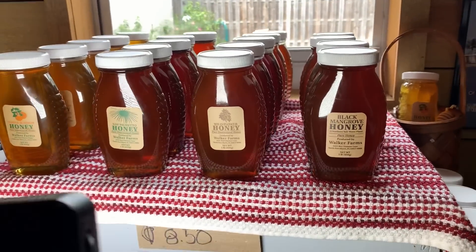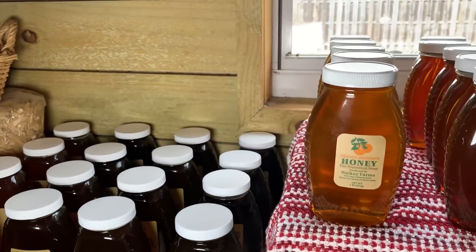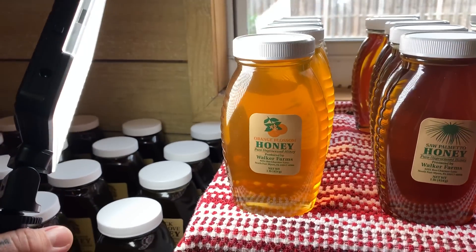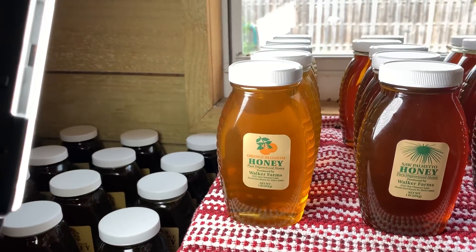This is black mangrove honey over here to the right, then wildflower honey, then saw palmetto. And this is actually my second favorite honey. Let me put a light behind this so you can actually see the clarity of it. This is orange blossom honey.